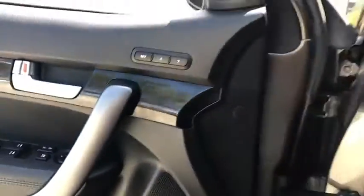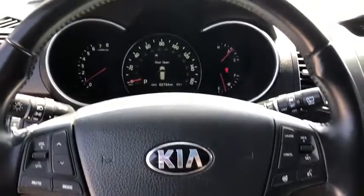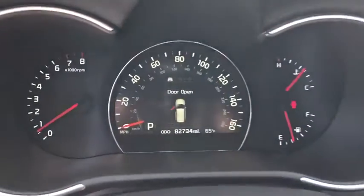Steering wheel audio controls, power passenger seat, leather wrapped steering wheel, Bluetooth, power steering, adjustable steering wheel, keyless start.